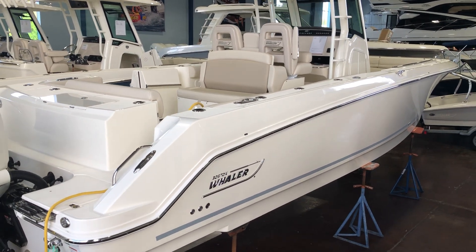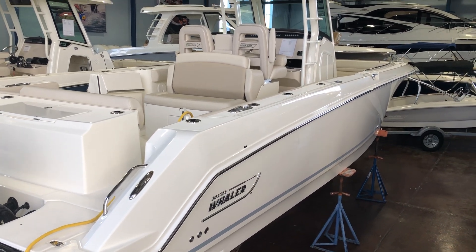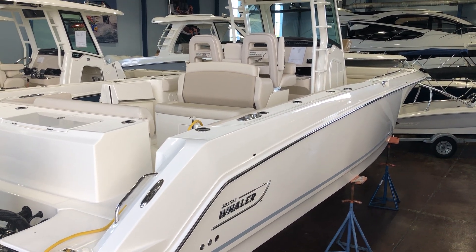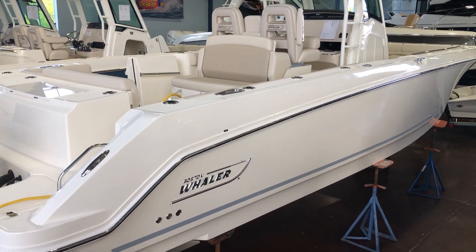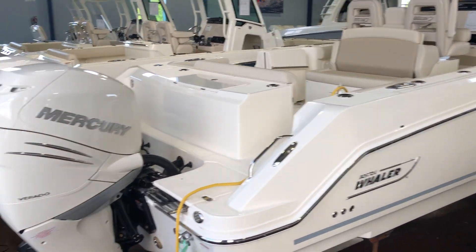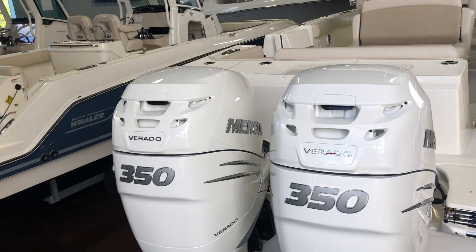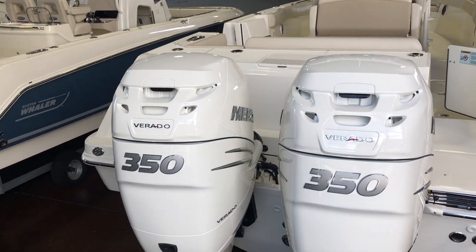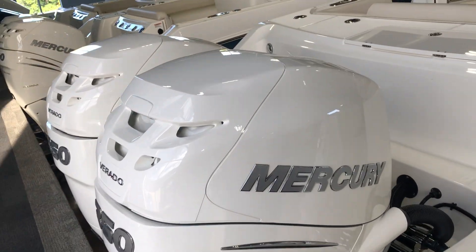Hi, this is Chad Hadlock with MarineMax in Clearwater, Florida. Today it's my pleasure to show you a 2019 Boston Whaler 330 Outrage. This is a 33-foot boat with a little over a 10-foot beam. As you can see, this is a white-hulled boat and it also has the upgraded white Verados — these are the Twin 350 Joystick Verados.